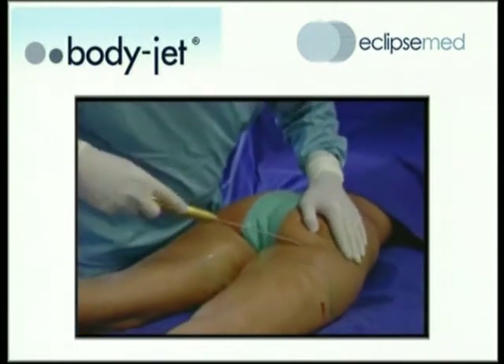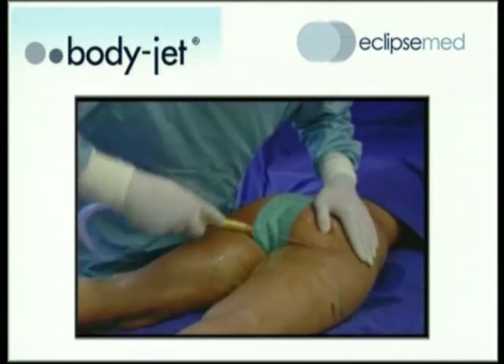Liposuction is the number one cosmetic surgical procedure today, and over the last 30 years — it's been in the United States since the 1970s — there's been a constant journey to improve the clinical effect of liposuction and also the safety.